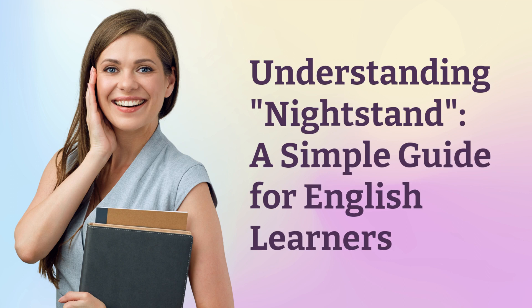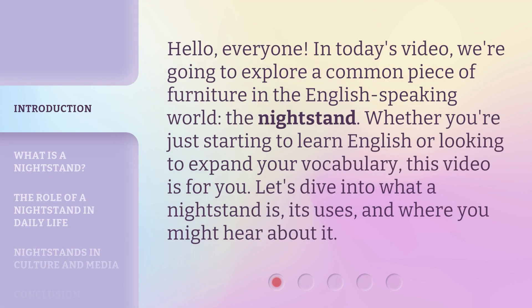Understanding Nightstand: a simple guide for English learners. Hello, everyone. In today's video, we're going to explore a common piece of furniture in the English-speaking world, the nightstand. Whether you're just starting to learn English or looking to expand your vocabulary, this video is for you.